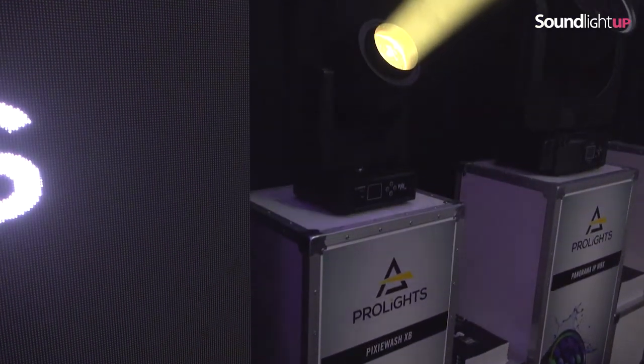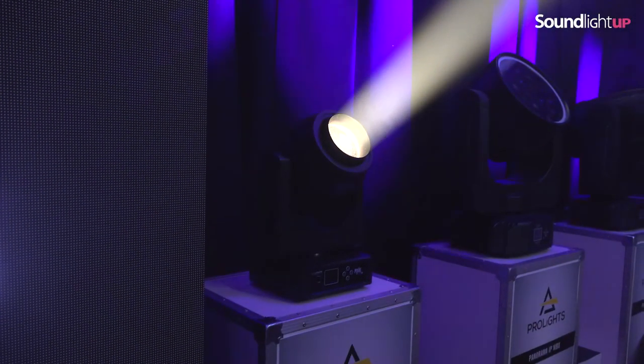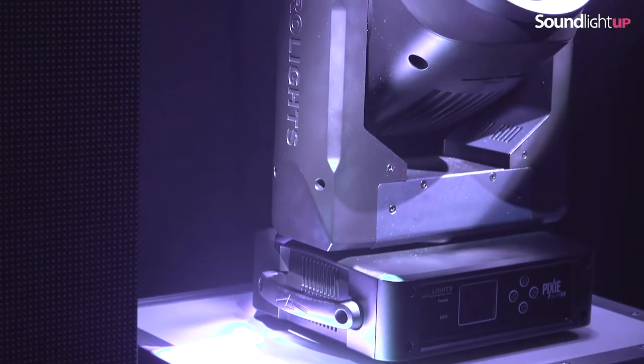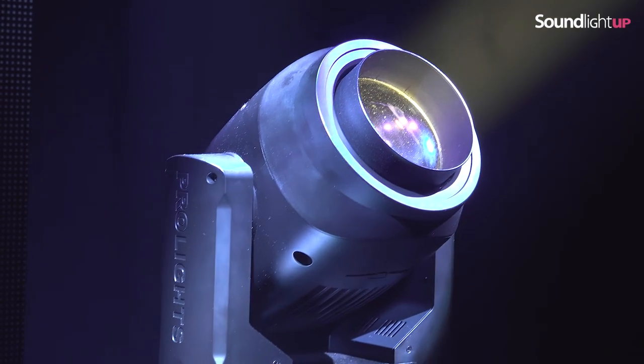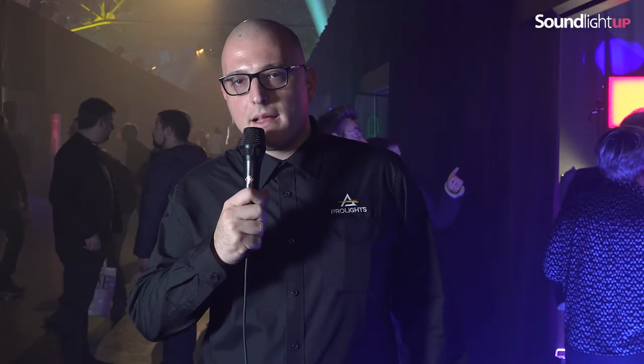We are also bringing our high-profile moving heads, for example RAD 2000 and RAD 3000, as well as PixiWash XP, which is a series of high quality LED moving profiles and washes capable of delivering high quality whites as well as colors, with new cutting-edge custom-made pro lights color mixing made out of RGB and warm white LED source, capable of delivering whites with CRI from 2000 Kelvin to 10,000 Kelvin.